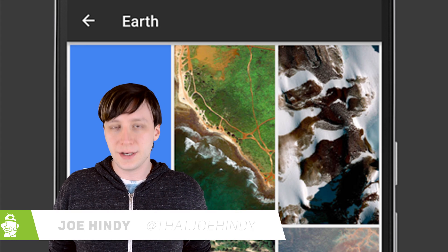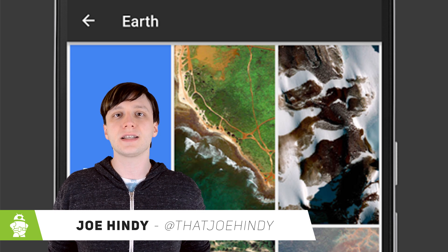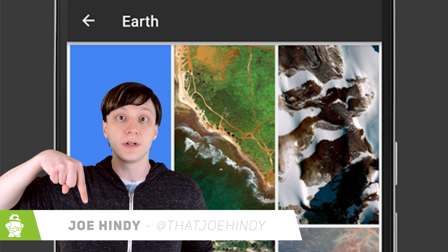Hello again, ladies and gentlemen, I'm Joe Handy, the Android Authority App Guy, and we're nearing the end of October. That means it's time to round up the best new Android apps that were released over the last month. As usual, if you want to check out any of these apps for yourself, you can find those links in the video description below.